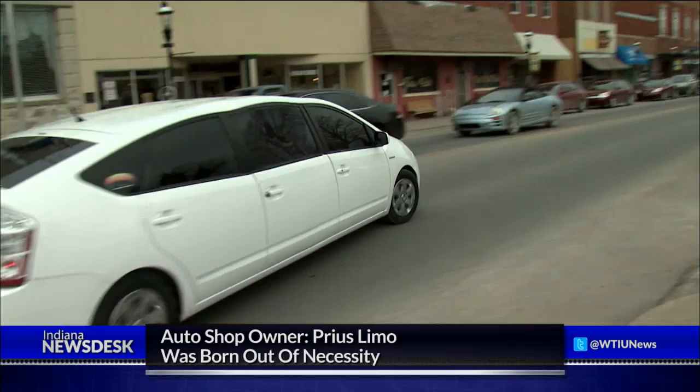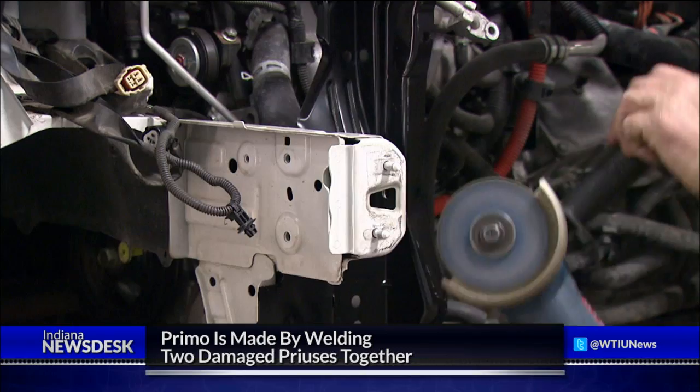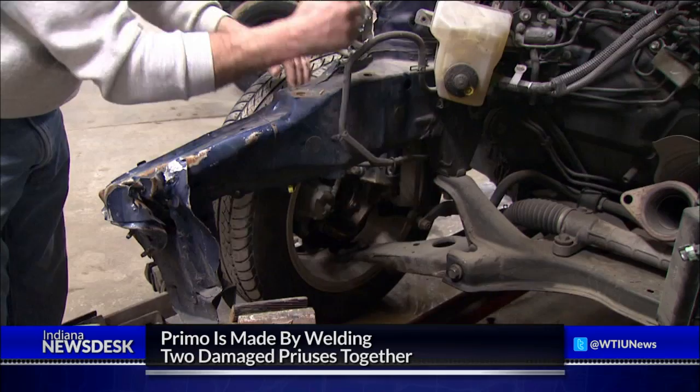Most of that is time spent fabricating the middle doors. They're made with two wrecked Priuses — one with frontal damage and the other with rear damage. He welds the halves of two doors together to make the doors in the middle row. There's no machinery to help with this process, so it's all done by hand.